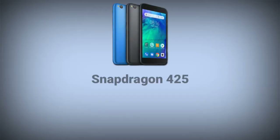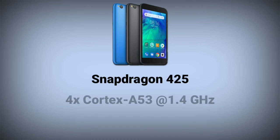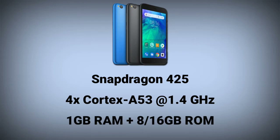The Redmi Go is powered by a Snapdragon 425 SoC with 4 Cortex-A53 cores running at 1.4 GHz. There's 1GB of RAM and either 8GB or 16GB of storage, which can be expanded with a microSD card.